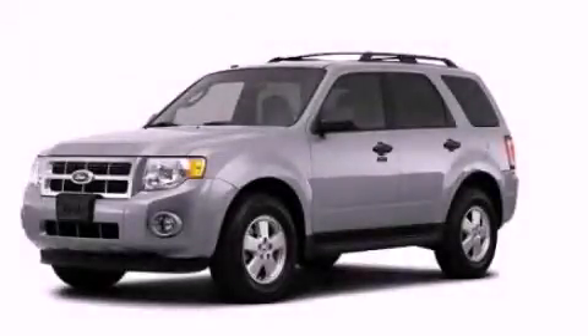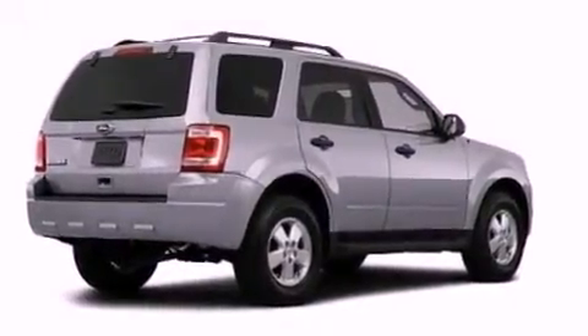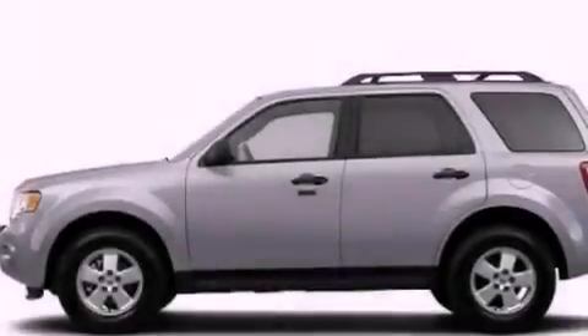This is a brand new 2012 Ford Escape — safety, space, and comfort. It has a 2.5-liter four-cylinder engine and an automatic transmission.